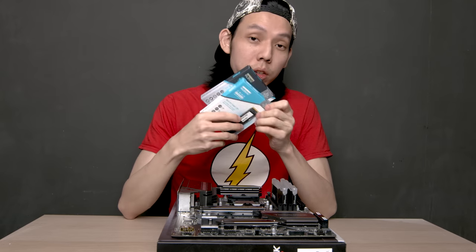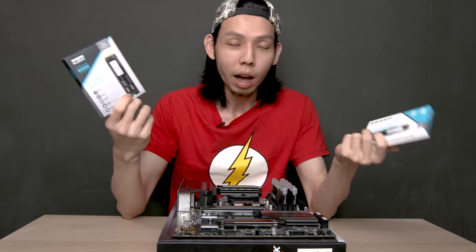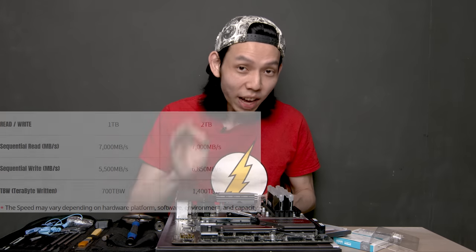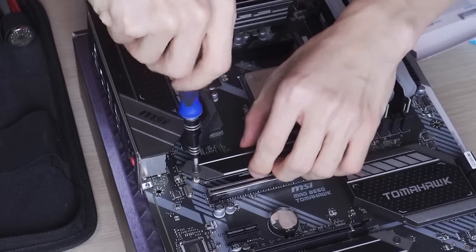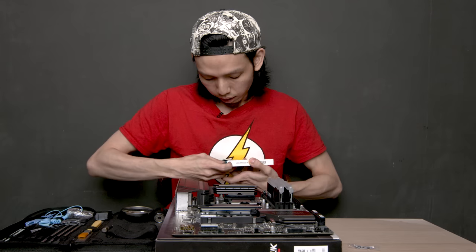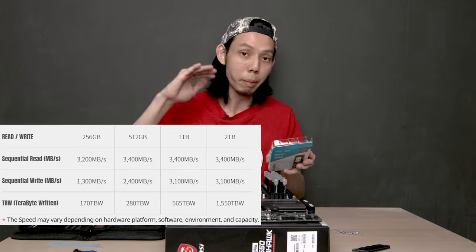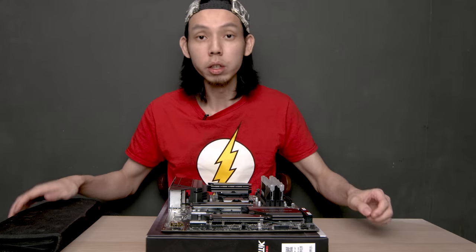For the NVMe SSD, of course we're using Clef NVMe SSDs. I wanted to give you options between Gen 3 or Gen 4, but I have both. This is the C920 Gen 4 NVMe SSD at 2TB. Why 2TB instead of 1TB? Because the 2TB has faster write speeds. Got the film for the thermal pads. The next M.2 NVMe SSD is the C720 Gen 3 NVMe SSD at 1TB, where 1TB is the max read and write speed. NVMe SSDs installed.